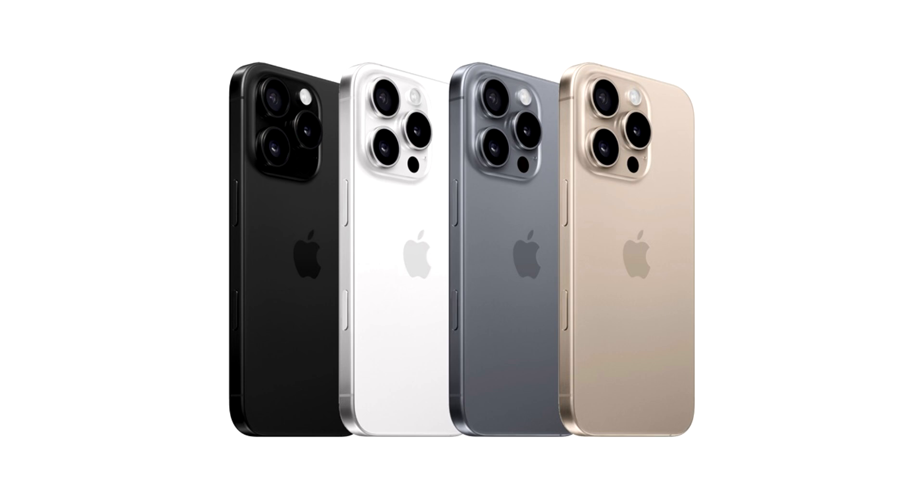iPhone 16 Pro bronze color may not be for everyone as it is more brown than rose, with natural titanium being the safe option. The iPhone 16 Pro models will be the company's flagship models this year as an ultra-thin variant is reserved for next year, boosting the company's sales.